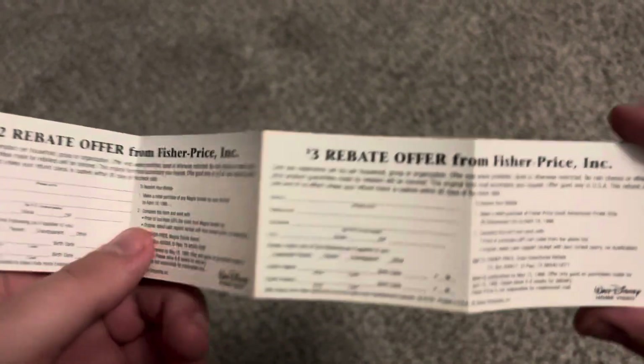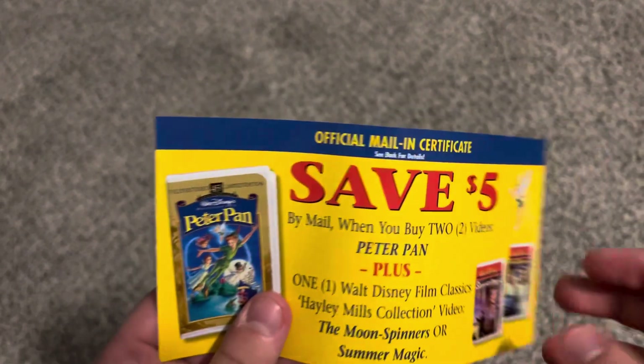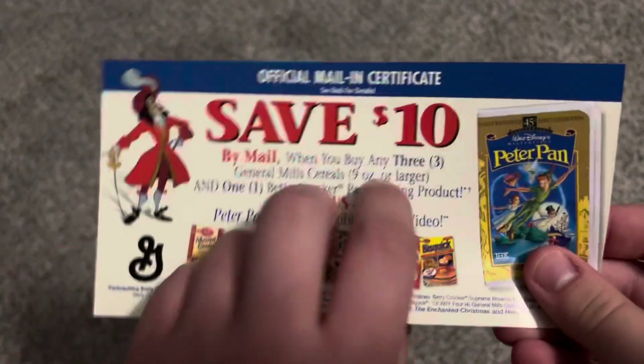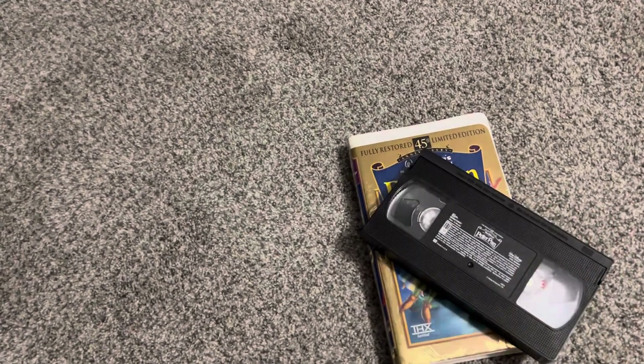Two coupons attached to this tape — two rebate offers. There's a mailing certificate, another mailing certificate, a preview thing, and a business reply card. I'll briefly show you the feature presentation bumper that appears on this VHS of Peter Pan — going to pop this in and fast-forward to show the evidence.